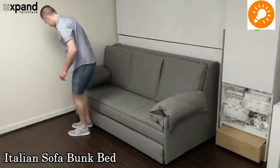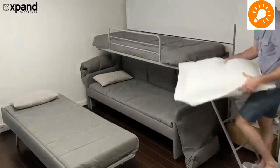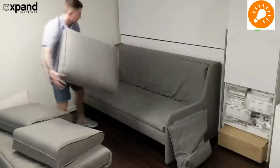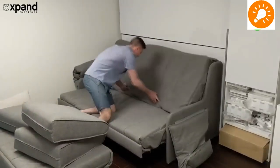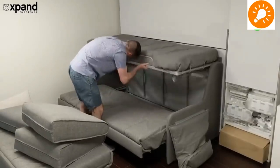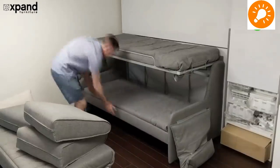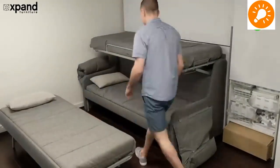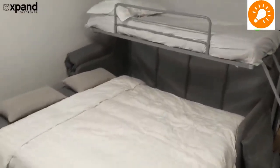This is an Italian sofa bunk bed which is a steel convertible. It comes in single bed and double bed designs — the sofa itself turns into a bunk bed. As you can see, the bunk is being extended, and here comes the bottom half and the bunk. This is from Expand Furniture.